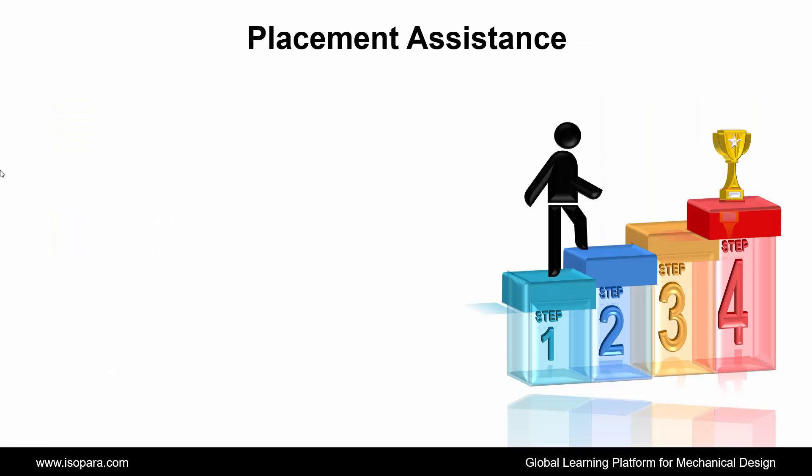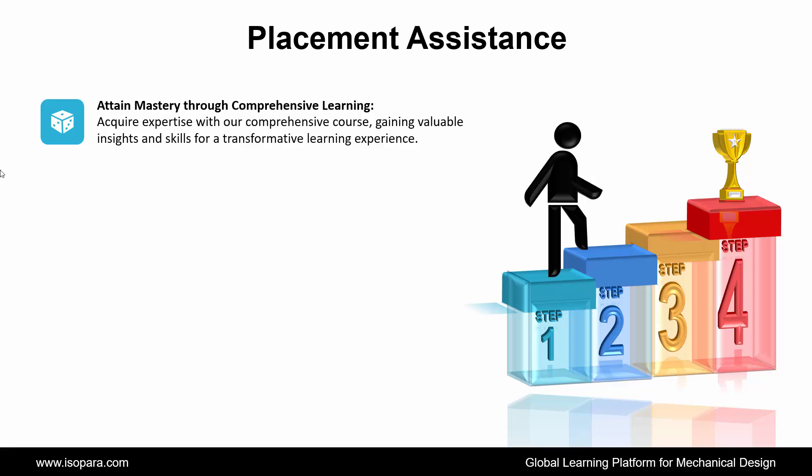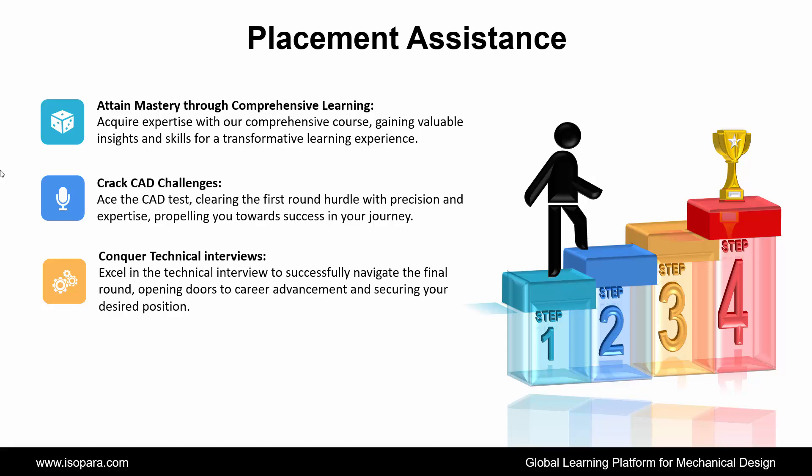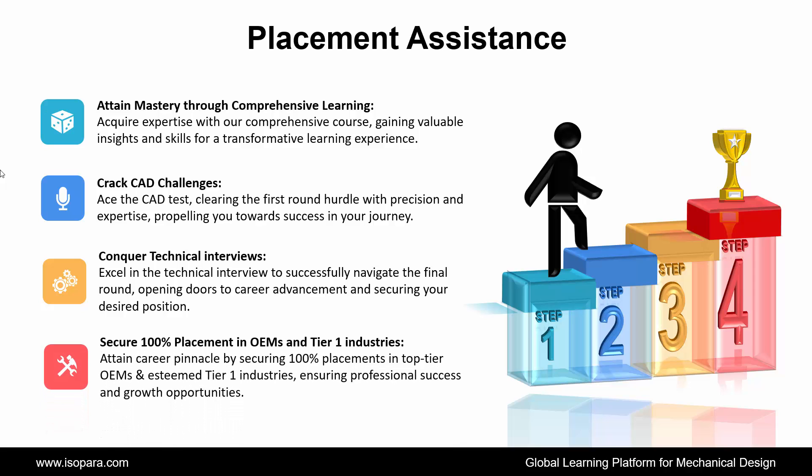And the last prerequisite is Time Management: online courses require self-discipline and effective time management to keep up with lectures, assignments, and interactive sessions. Now we see Placement Assistance — ISOPARA's placement assistance works in four steps. First: attain mastery through comprehensive learning, acquiring expertise and valuable insights. Second: crack the aptitude test, clearing the first round hurdle with precision and expertise. Third: conquer technical interviews, excelling to successfully navigate the final round, opening doors to career advancement. And fourth: secure 100% placement in OEM and Tier 1 industries, attaining career pinnacle and ensuring professional success and growth opportunities.